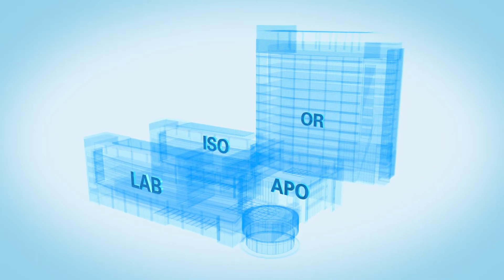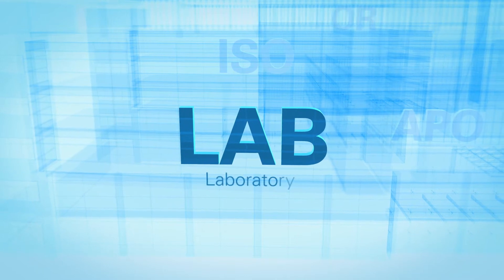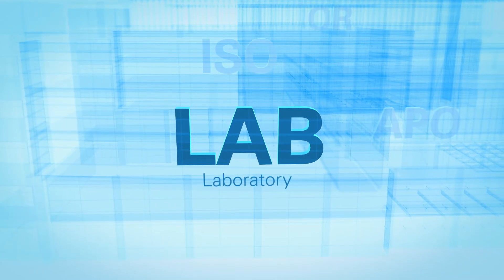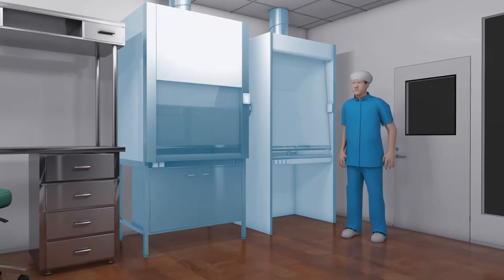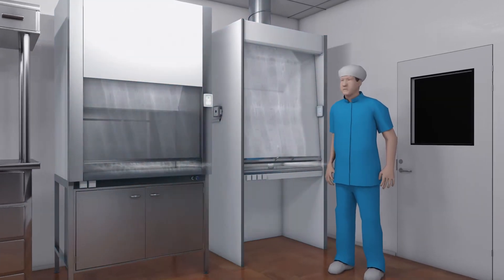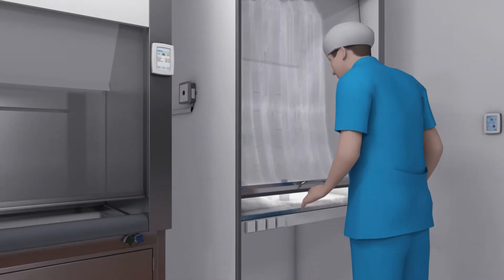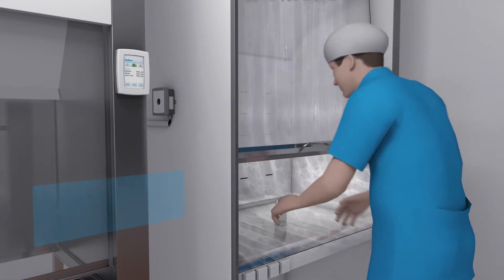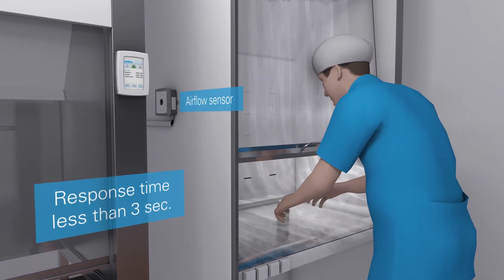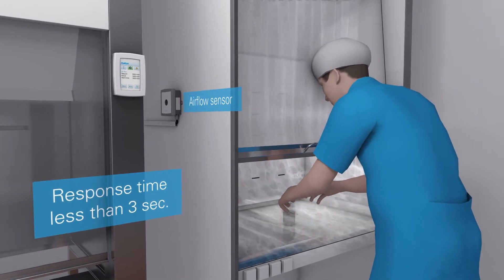Halton provides exceptionally safe and efficient workspaces for laboratory and pharmacy professionals. Halton Vita Lab Solo is the fastest and most accurate airflow management system for all types of fume cupboards. When the sash is opened, Halton Vita Lab Solo adjusts the airflow in less than 3 seconds, ensuring maximum safety and comfort.